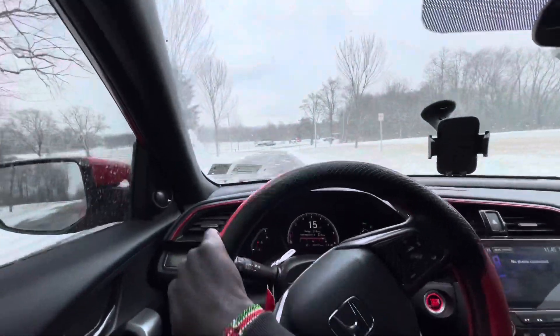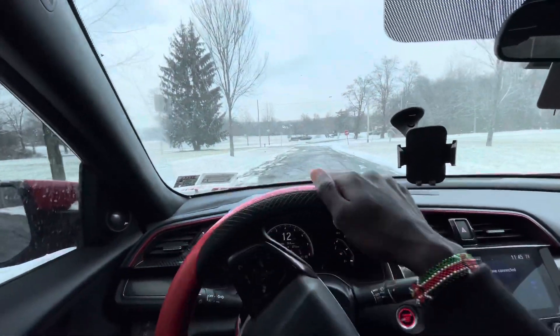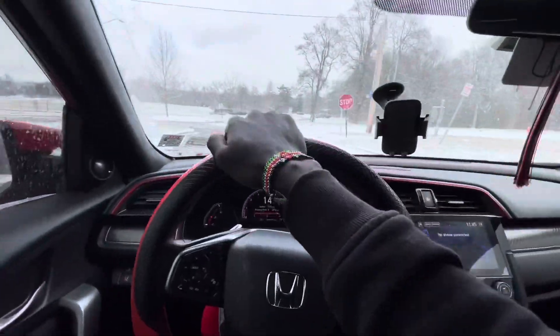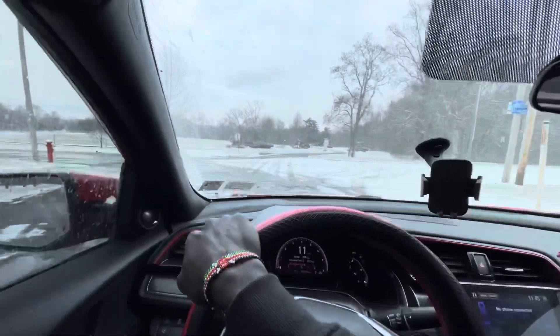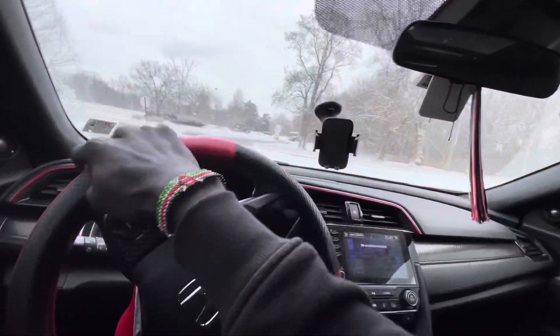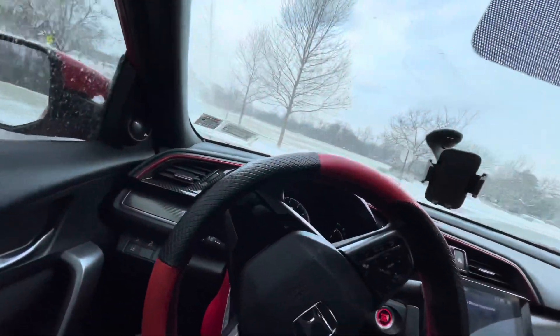Coming here to this spot it was very good — we're just rolling right now. I would say I do recommend getting a Honda Civic front wheel drive as a daily driver. It's good on gas — look at all these potholes, we don't have the greatest roads. It's great on gas, I average 28 miles to the gallon. And it's got 205 horsepower, it's pretty fast and quick.